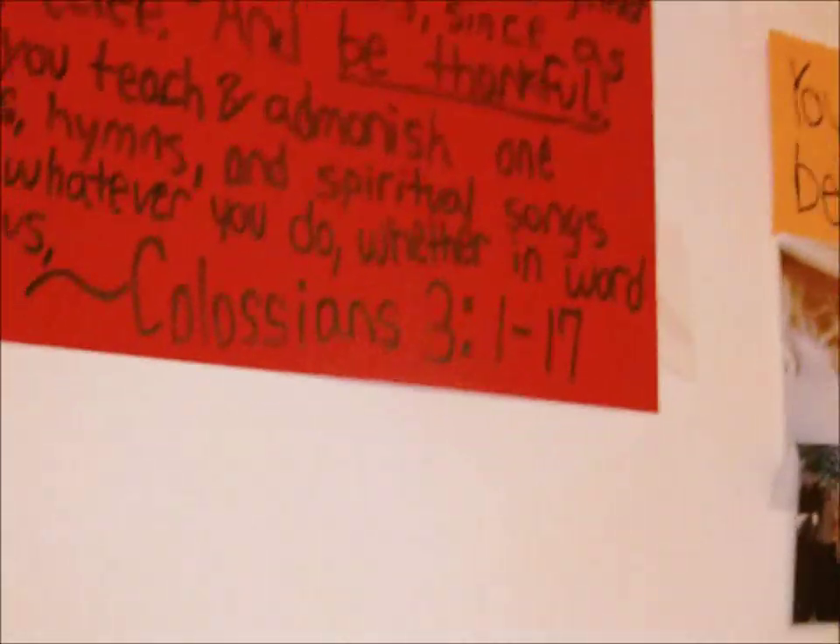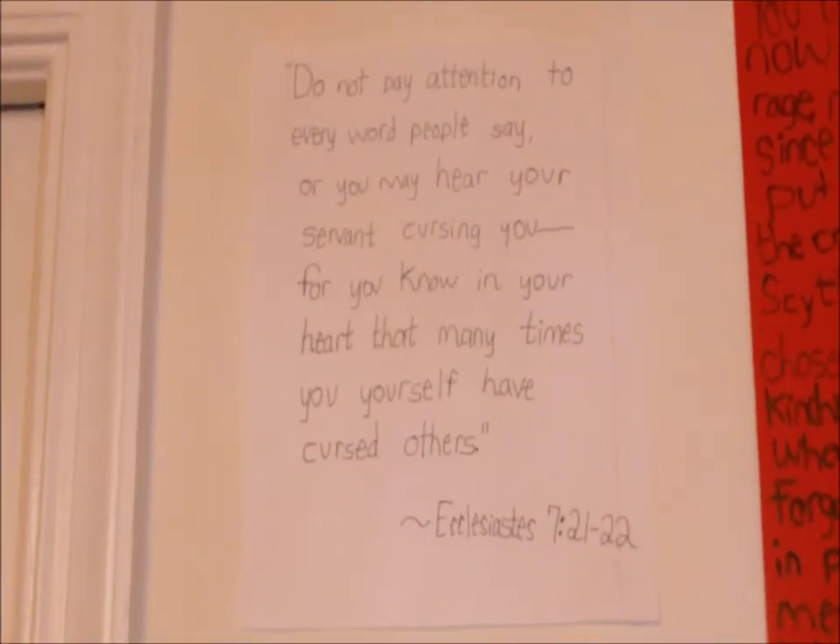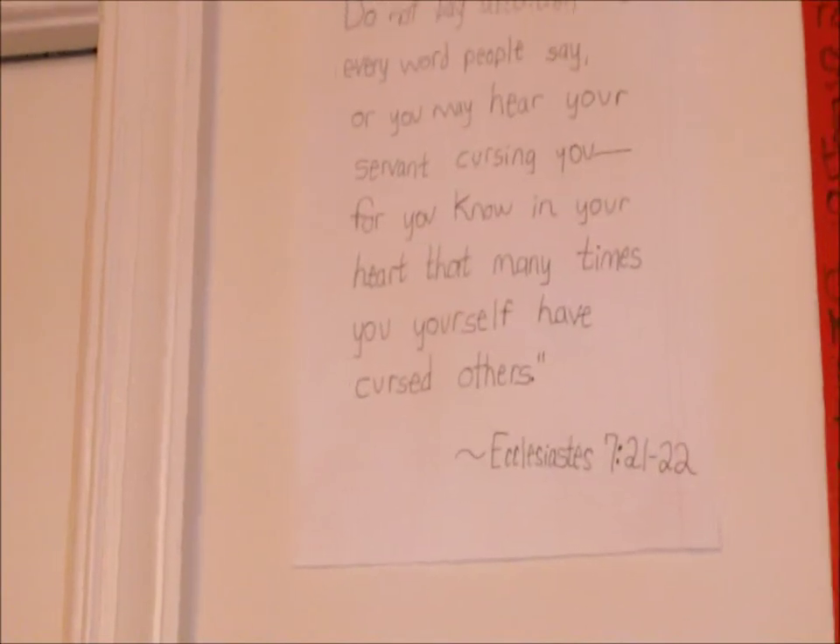Back into my room — to the right I have a bunch of Bible verses. This one has crazy amounts of text — it's basically Colossians 3, most of the chapter. It's my favorite chapter in the Bible so I just wrote it on a poster and put it in my room. This is a verse from Ecclesiastes: 'Do not pay attention to every word people say, or you may hear your servant cursing you, for you know in your heart that many times you yourself have cursed others.' That really helps me not take things too seriously, because people say things they don't mean a lot.